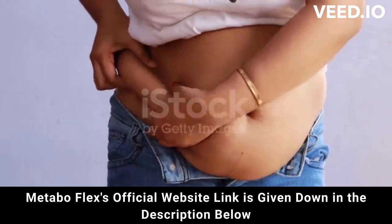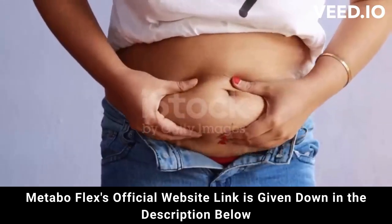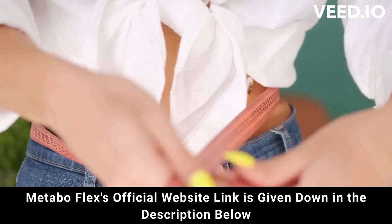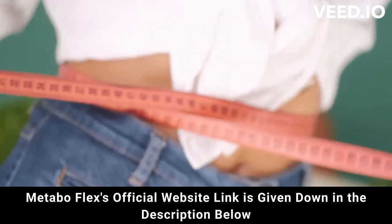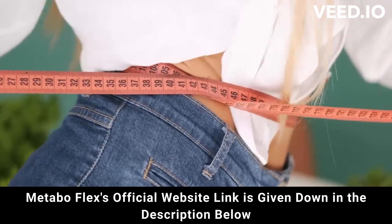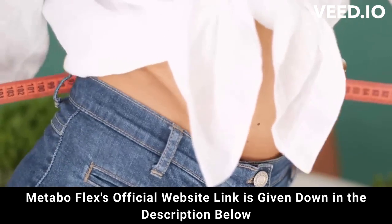In addition, MetaboFlex is FDA approved and has passed safety tests to be approved. But attention — be careful where you go to buy. Do not run the risk of having your data stolen or even your card cloned, I'm here to help you. I really hope that I have helped you with the MetaboFlex review, and again be careful, and if you have any questions go to the official website and see all the details.